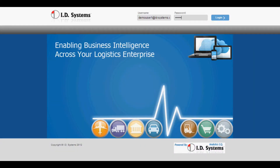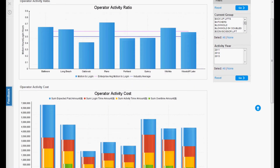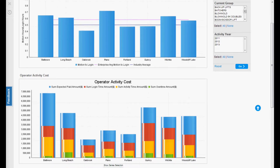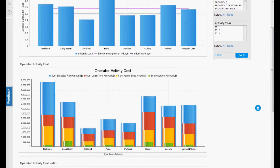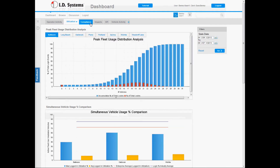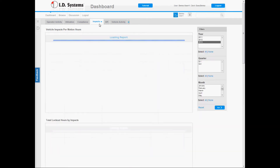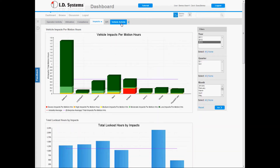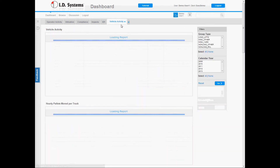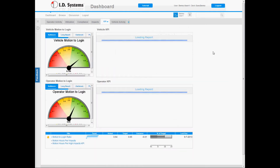Analytics software collects data from over 250,000 assets every day, resulting in the world's largest database of vehicle management information. Analytics dashboards enable both facility managers and corporate executives to monitor key performance indicators and analyze asset utilization data across all of the sites in your enterprise. A web-based interface makes this comprehensive information easy to digest.